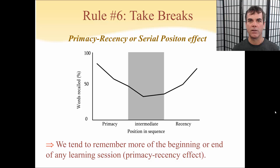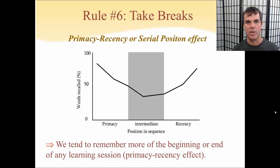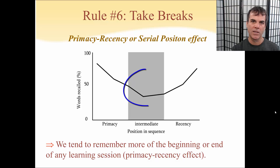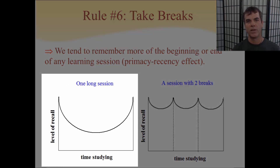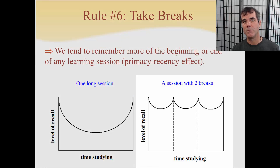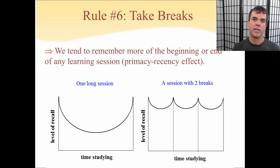This doesn't only apply to memorizing a list of words — it also applies to any kind of learning in general. We tend to remember the most at the beginning and the end of any learning session. What this means as a student is that if you were to study for just two solid hours straight — which I would not recommend — you're going to remember the most at the beginning and end of that two hours, and in between, your comprehension is going to drop. So rather than studying for one long two-hour session, if you break it up into two or three mini sessions with a short break in between, you have more beginnings and more endings, which means you're going to remember more of what you're learning.